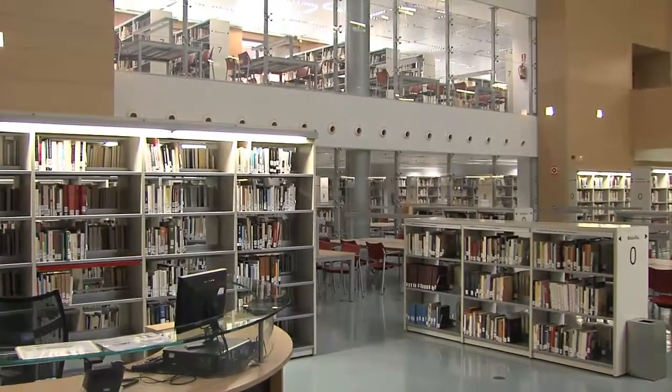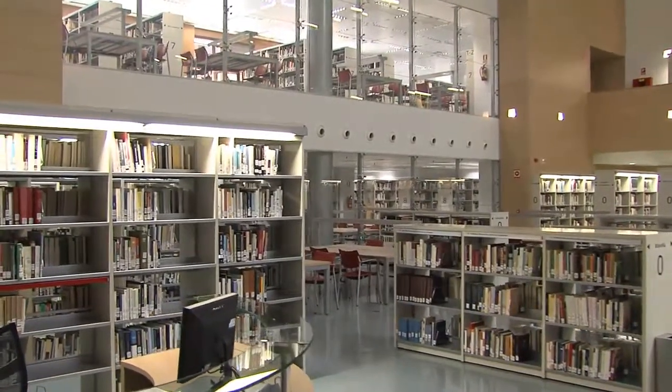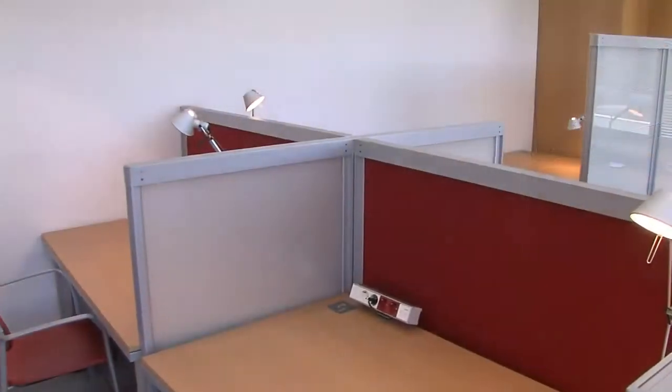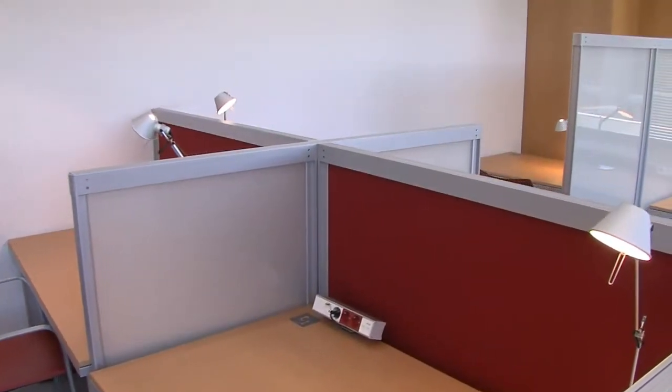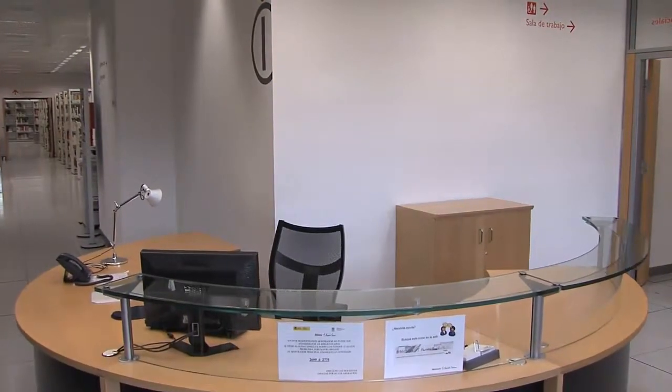In this area, you can find information desks and two working rooms, one on each floor. They are reserved study areas available on request, a library service offered to users generally from abroad.